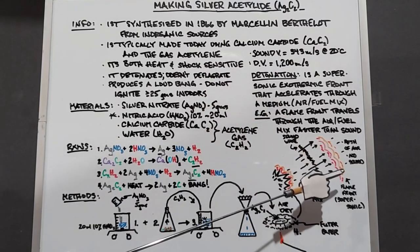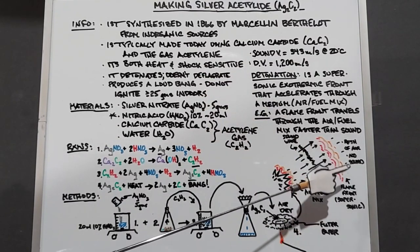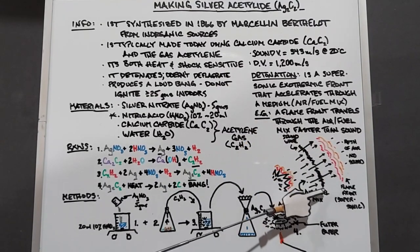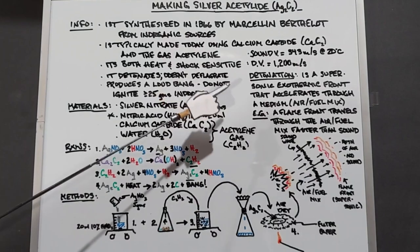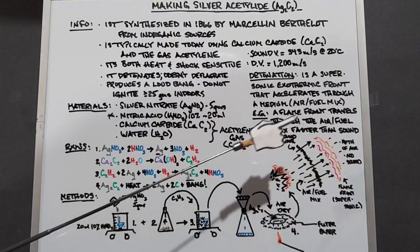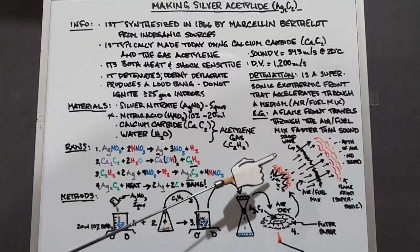And this flame front is actually traveling supersonic because it's going faster than the sound. Compare this now to a deflagration of gunpowder, where the opposite is true, where the sound travels first, followed by the explosion and the heat.